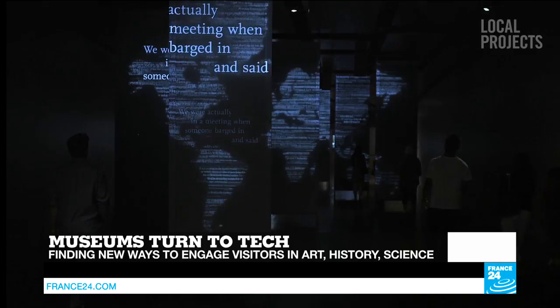Hello and welcome to this special edition of Tech 24 dedicated to the digital revolution museums are undergoing. We'll cross over to Brooklyn to speak to Jake Barton, the digital architect of New York City's 9/11 Memorial. We'll ask him how technology can help engage visitors in different ways and how it can boost our overall experience of museums.